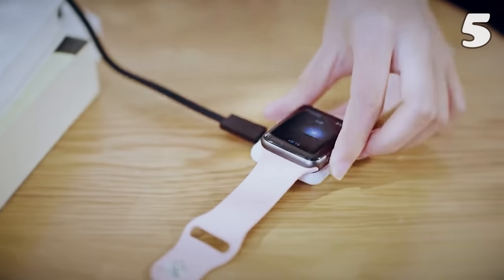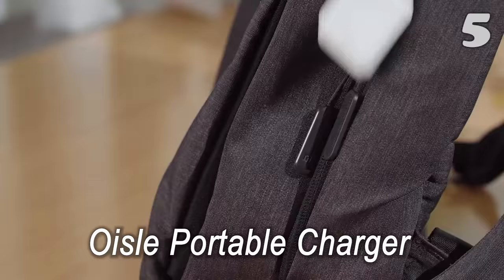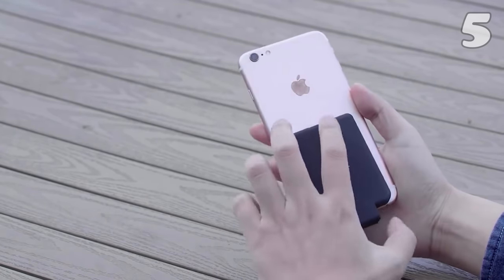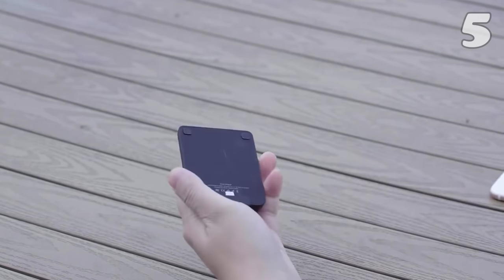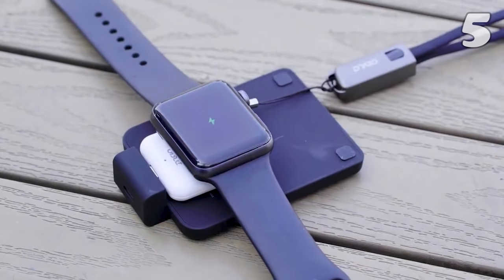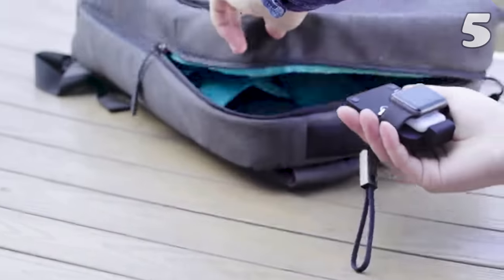Does your Apple Watch run out of power even before the day's end? This portable charger is here to ease your problem. It is compact with a slim and sleek design, so you can easily carry it around. It loves your watch as much as you do, as it doesn't dissipate heat during charging and thus protects it. It only needs two hours to charge your watch to the maximum capacity.